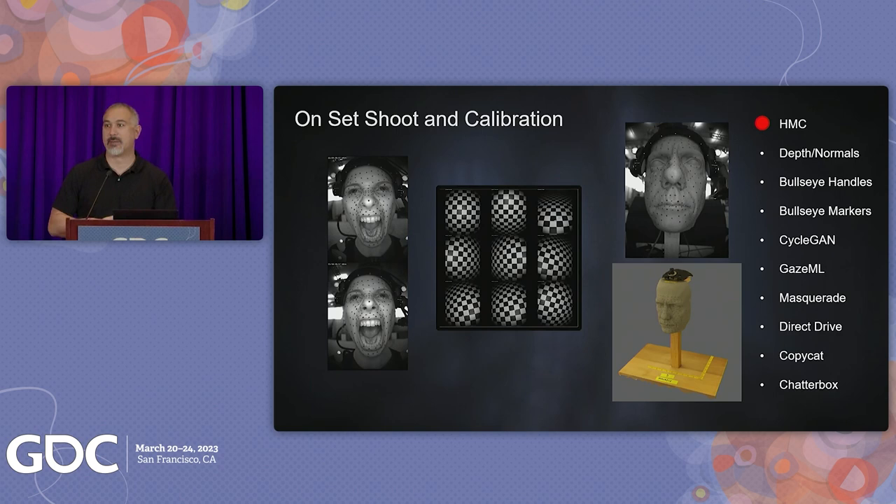Q: And that's a stereo rig — is there a top and a bottom? A: Yes, this is a top-and-bottom Technoprops helmet-mounted camera system.